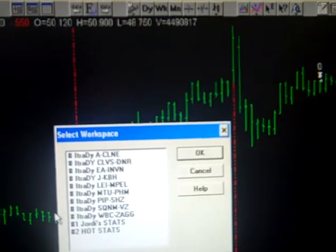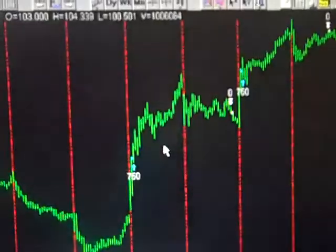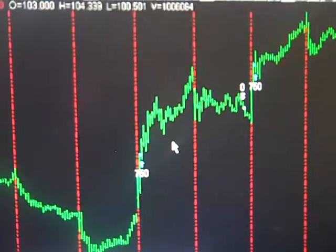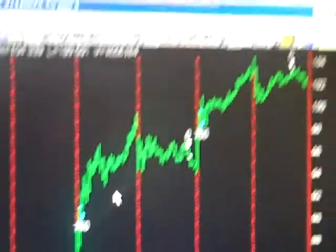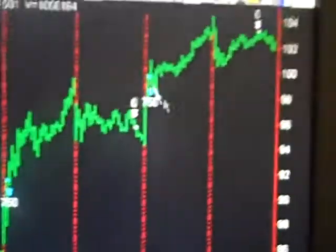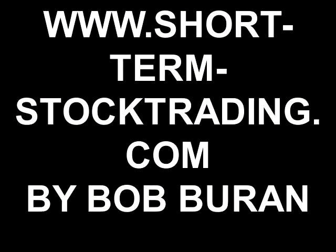Then here's one more that was pretty good — this is SSYS, Stratasys. This was also worth about $2,500. We got into this strong move right out of the open.